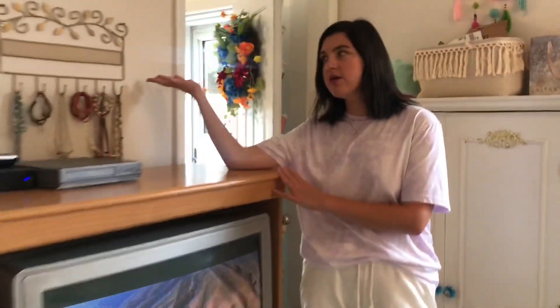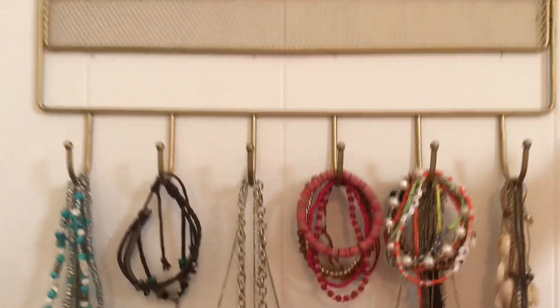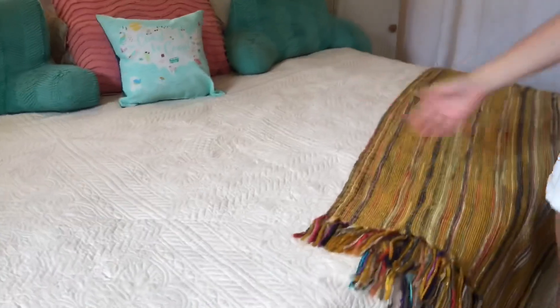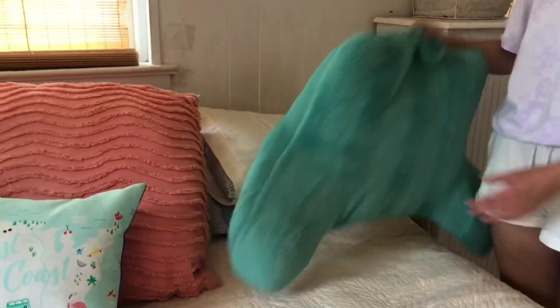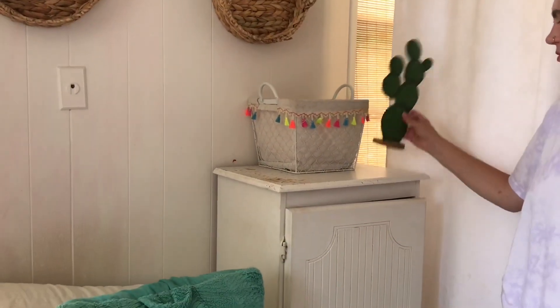This is our jewelry hanger — we just went through our jewelry and cleaned it out, so this is just what we actually wear. Over here is the bed with a cream-colored bedspread and a boho-style throw from TJ Maxx. Those pillows we've had forever — they still match and are really comfortable. Here's the pillow with all the states on it. Over here we have a little cactus and a basket where we keep some clothes.